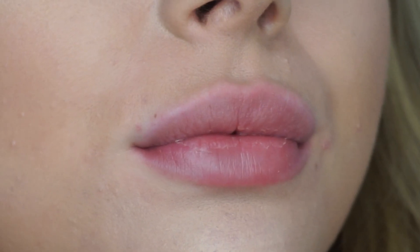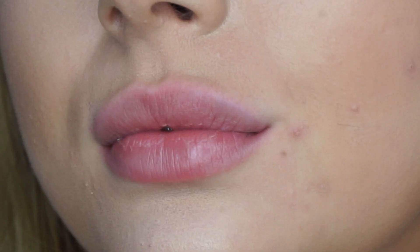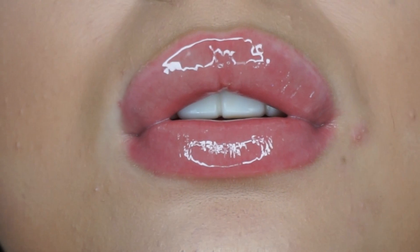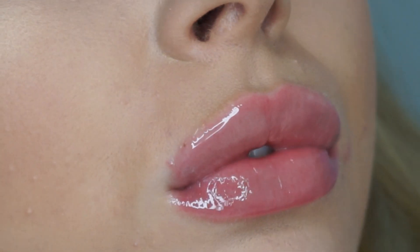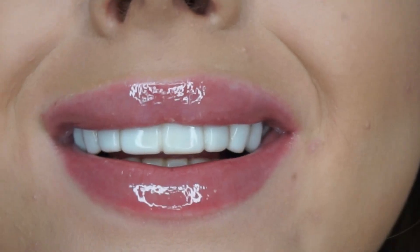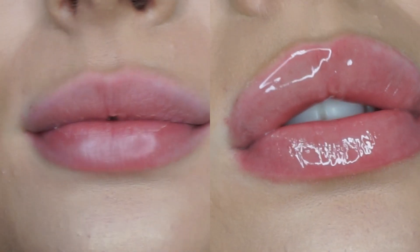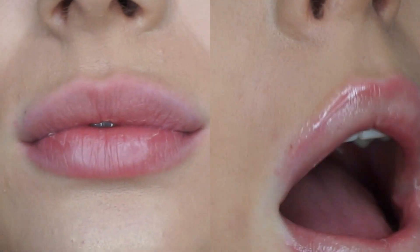I don't know if you can tell from this distance, but wow — my lips are so big. This is before... and this is after. Amazing difference to my lips — I'm so amazed, I just can't get over how it's made my lips so big.